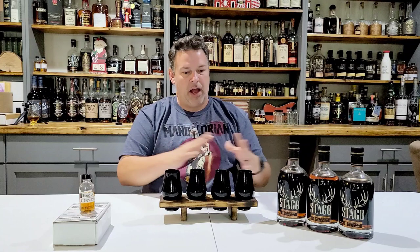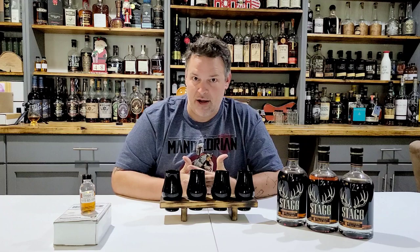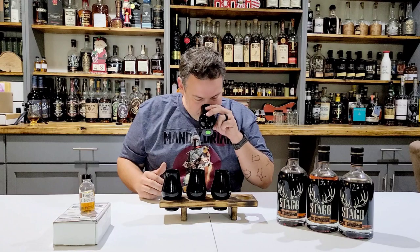Let's get right into this. I poured them, and I had somebody else switch these guys all around, so I don't know which order these are in. We're just going to go with it and see which one I prefer today. Anything can happen. Let's go to the first.